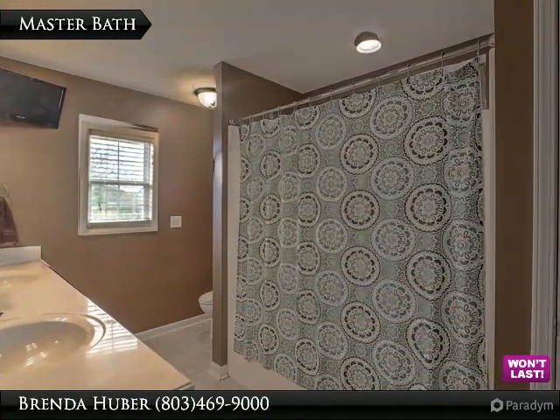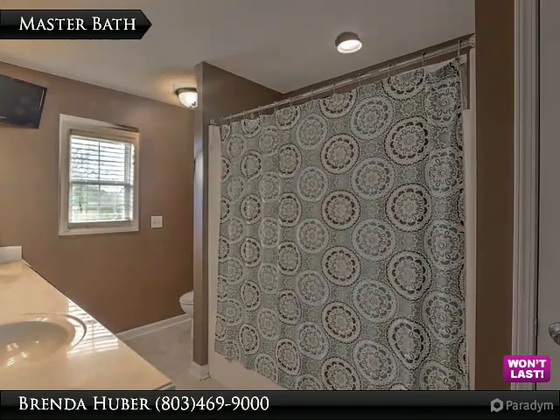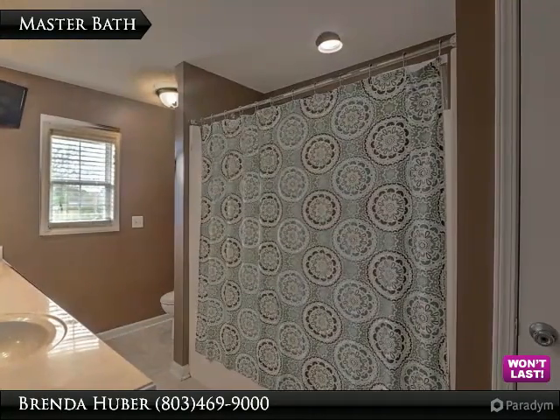The master bath has ceramic tile floors, dual sinks, and measures 11 feet 11 inches by 8 feet 1.